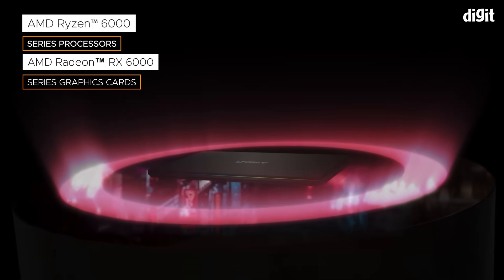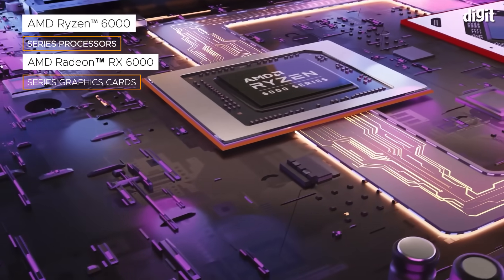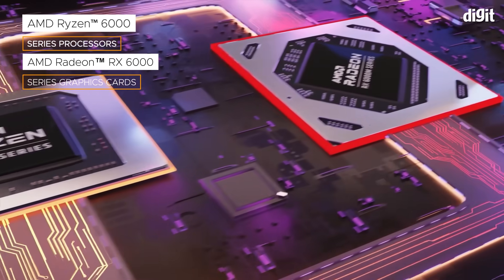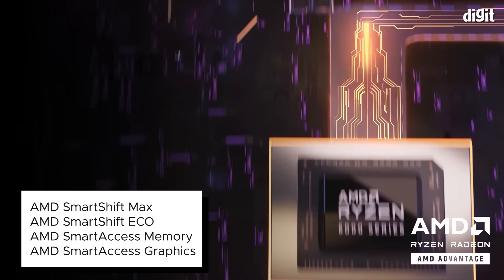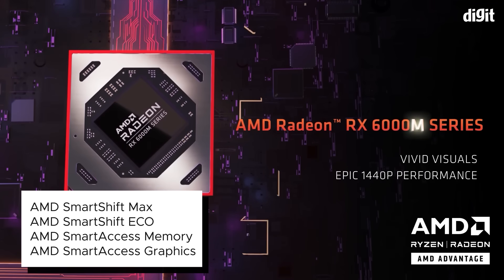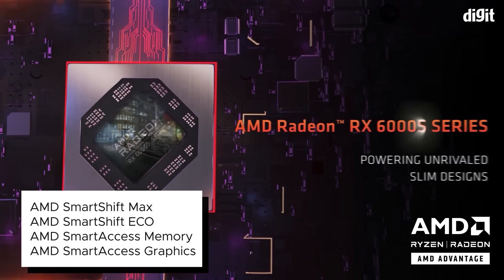AMD also collaborated with manufacturers to co-engineer high-performance gaming laptops with optimized thermals, available under the AMD Advantage branding. These laptops combine AMD Ryzen processors with dedicated AMD Radeon RX 6000 series graphics cards to offer exclusive smart technologies that boost performance and battery life.